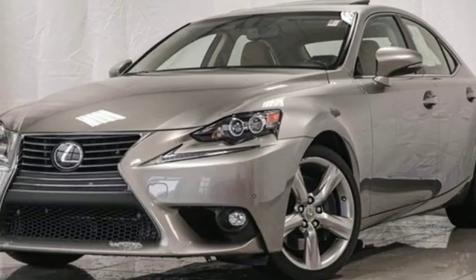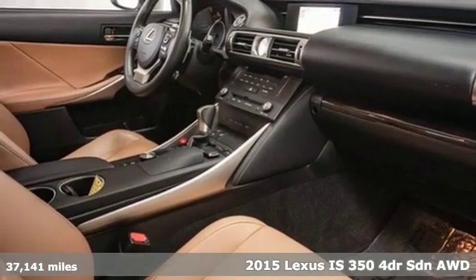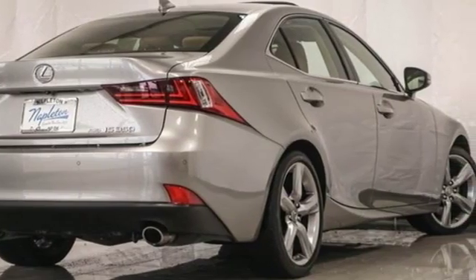It's a 2015 Lexus IS 350. The bold and aggressive styling and the attention to detail in the refined cabin ensures a driving experience that will excite your senses.